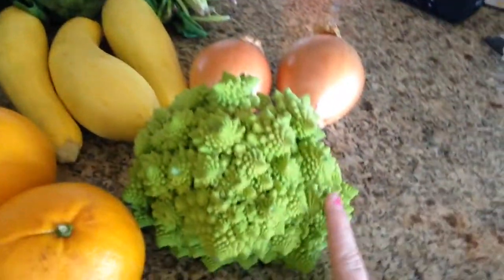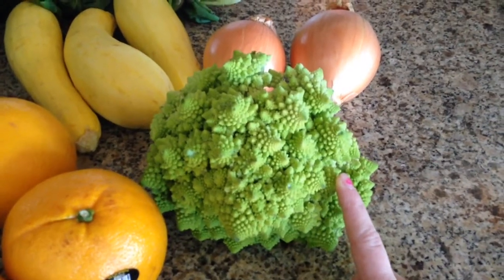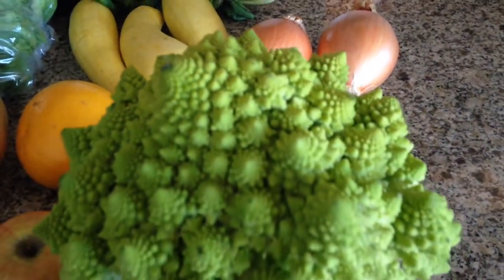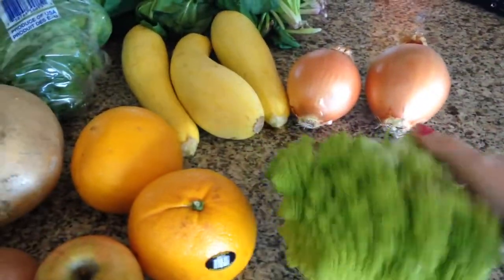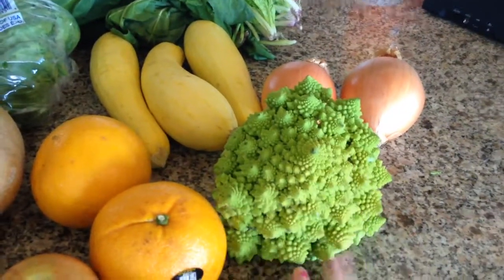And this really fun thing called Romanesco broccoli — I've just been calling it scary broccoli. If you want to see it up close, look at that — it's crazy looking! We actually got two of those, but Aria and I ate one for lunch today, and they are really good. I'll show you what it looks like all cooked up.